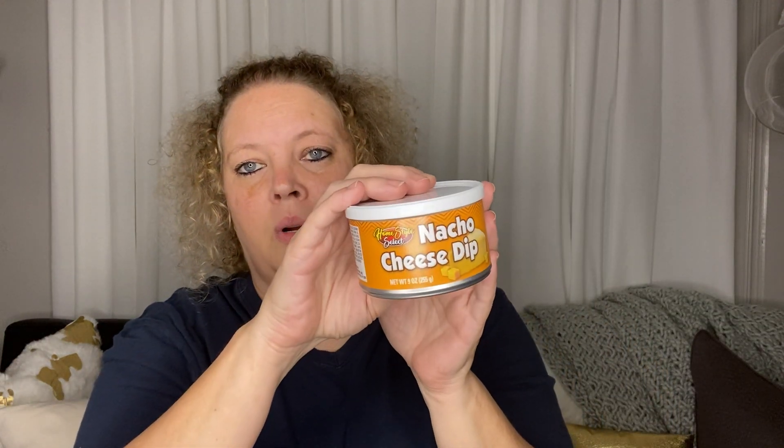I picked up some nacho cheese dip. I haven't tried it — I don't know if it compares to like the Rico brand they sell at a big box store — but I thought I would give it a go and give it a try.